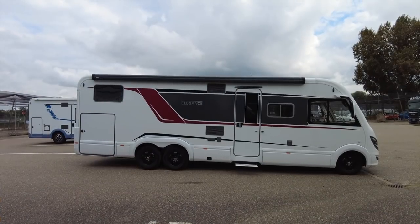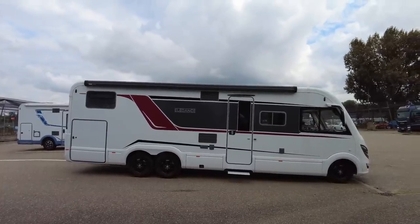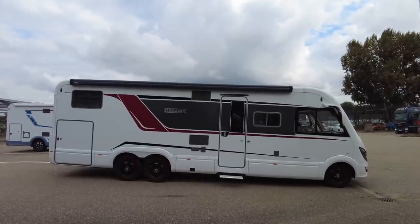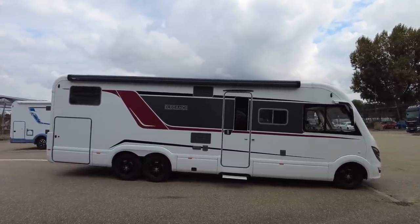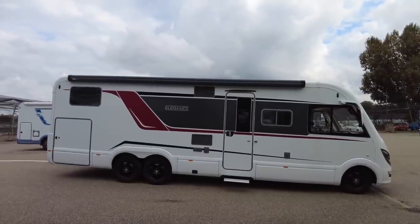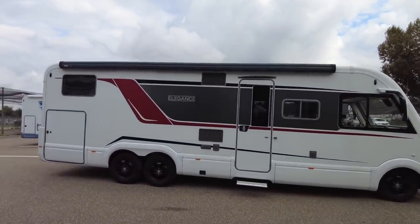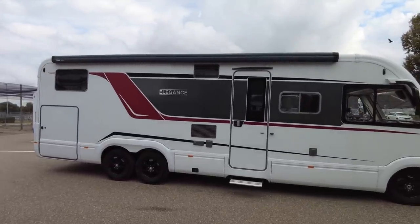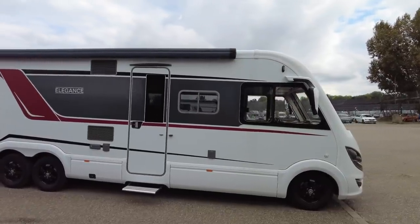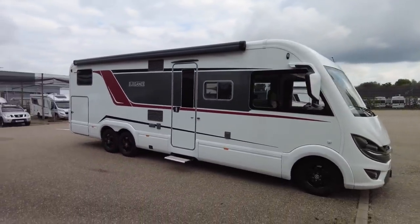So there we have it, folks, in all its glory — the Bürstner Elegance I-910G. What a beast. Nine metres long. I've used up all the Kenneth Williams 'enormous' on the Heimer, so what are we going to call this one? Huge, massive, absolutely gigantic. It's huge.